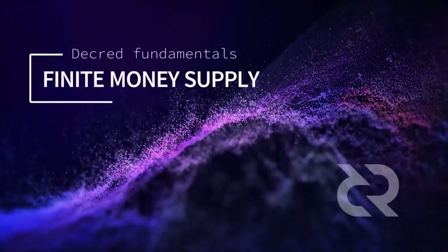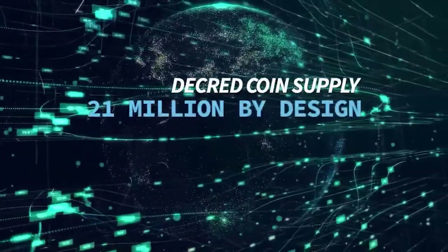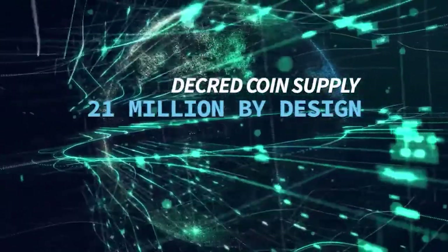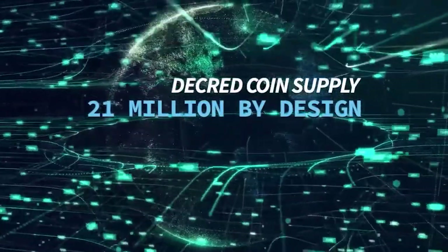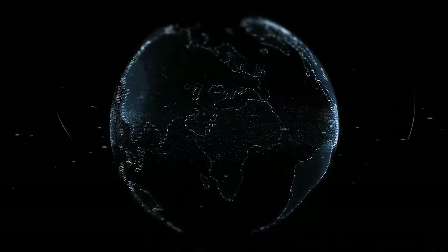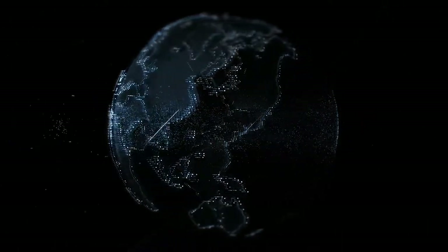Decred Society has released two new Decred Fundamentals Series videos. One covers the fixed maximum supply: Decred has a maximum supply of 21 million coins, similar to Bitcoin. These coins are mined into existence every five minutes until the full supply is realized in 2120. By 2027, the bulk of the supply — approximately 19 million coins — will be in circulation, with the remaining 2 million coins produced slowly over the next 100 years.